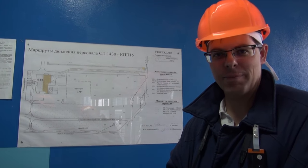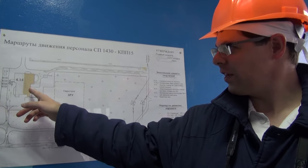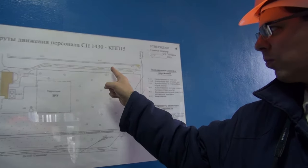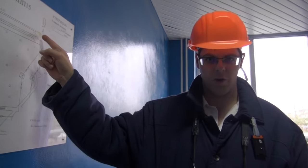We're all dressed out to go into the Objekt Ukriti, the shelter object. We're going from SP 1430, the change facility. We're going to walk down this road here, enter the checkpoint into the local zone and shelter object, down here at the east end.